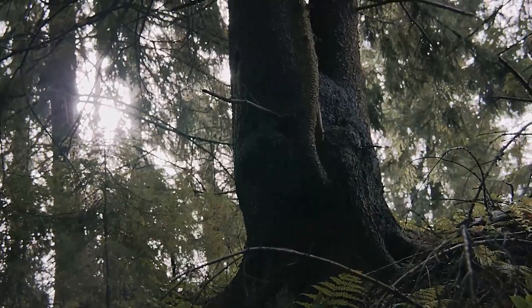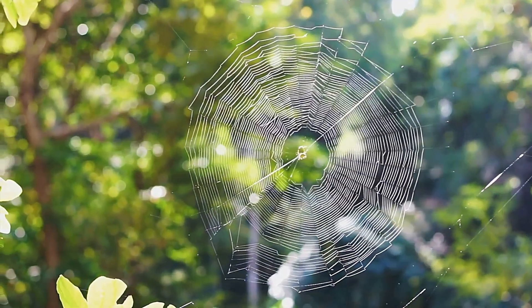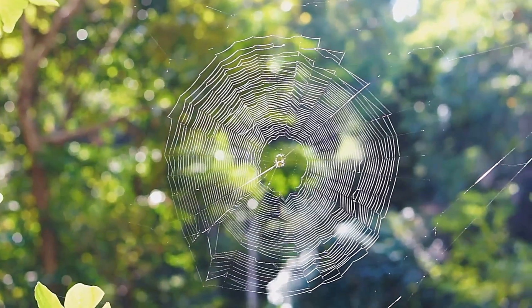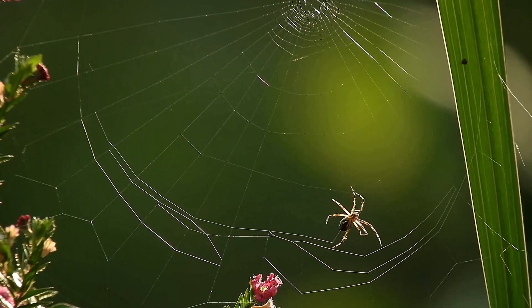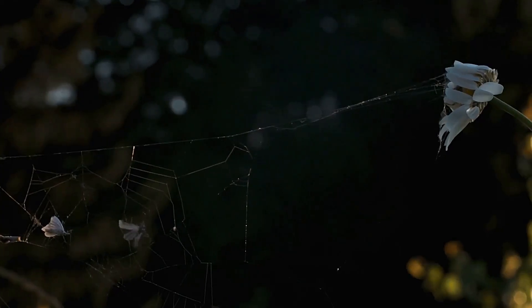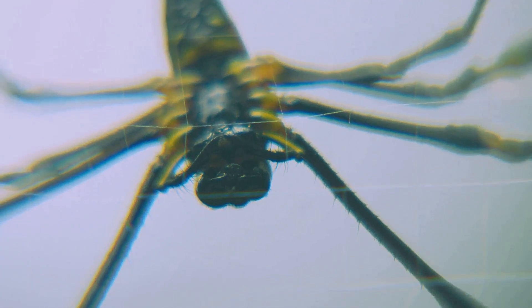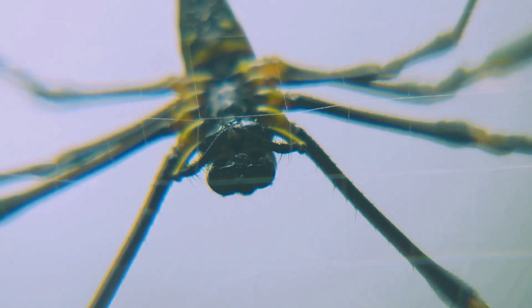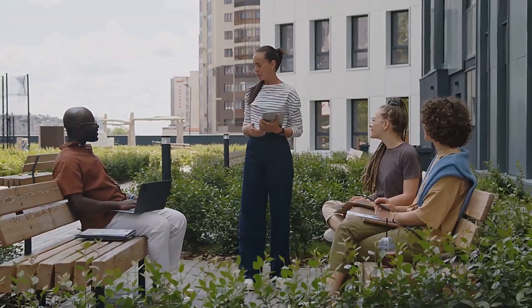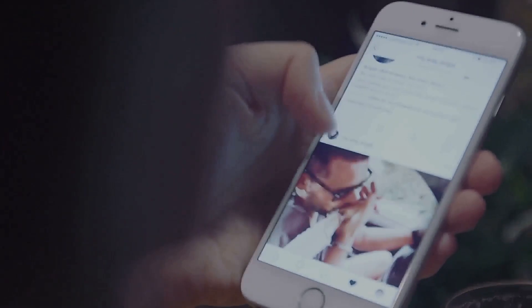Think back to a time you found a spider web in your backyard or on a hike. Maybe you paused, fascinated by its delicate beauty. The decoy spider's web is like that, but with a twist — a deadly illusion that makes us question what we see. Have you ever seen a creature that seemed too clever to be real? Share your stories in the comments and let's build a community of curious explorers. And don't forget to share this video to spread the mystery.